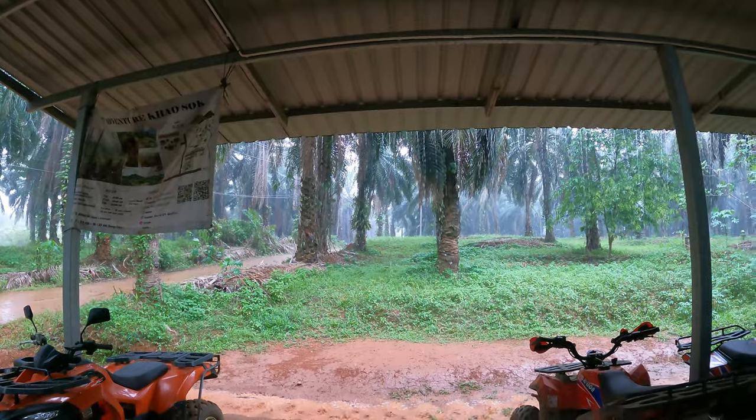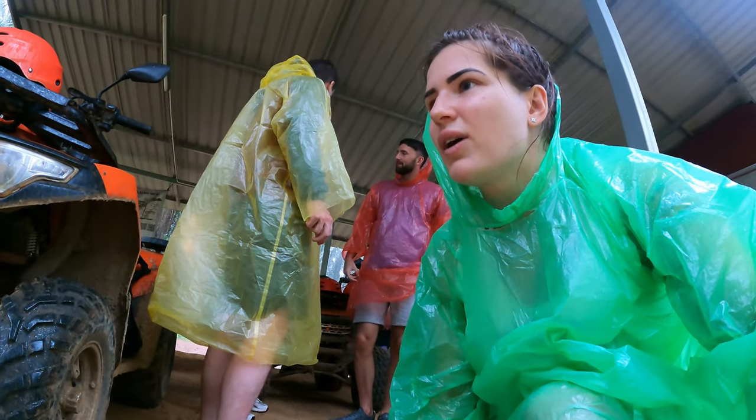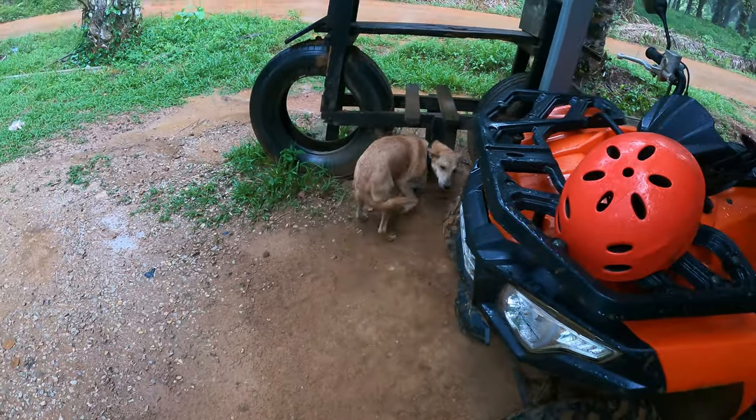We've got raincoats because — look at that — it's absolutely mental weather. They gave us a little sandwich bag for our phones. We'll not be topping up my tan today. There's a cat here — it keeps looking at me as if to say 'stroke me,' then I go over and it runs off. Everyone's got a helmet apart from me, because the helmets don't fit my head — I've got such a small head. She's getting me a children's size. Dan said, 'Oh yeah, you've got a small head because there's not much in it.'